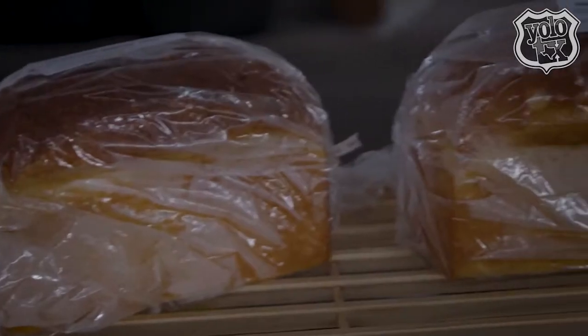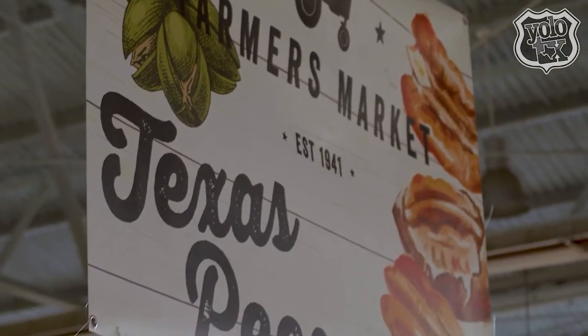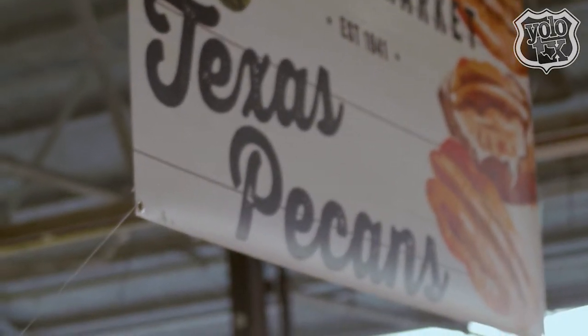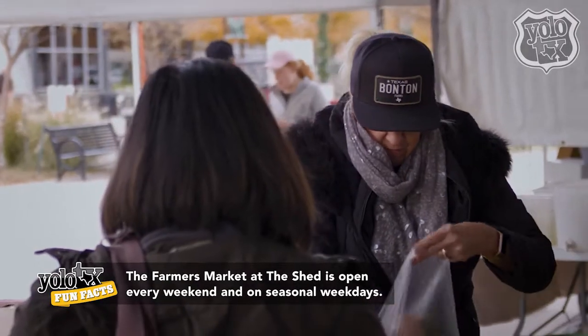With over 100 vendors to choose from, we spoke with farm and enrichment coordinator Savannah Nordstrom to tour us through the tasty eats. The Dallas Farmers Market has been here since 1941, starting as just a place where farmers could come and bring their goods to the city.